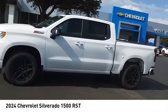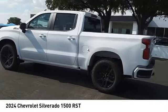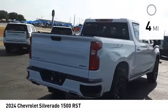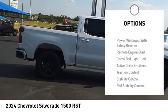You are going to love the 2024 Silverado 1500. The Chevy Silverado 1500 has the lowest cost of ownership of any full-size pickup. This vehicle has less than 100 miles. Here are some of this vehicle's great options: power windows with safety reverse, remote engine start.